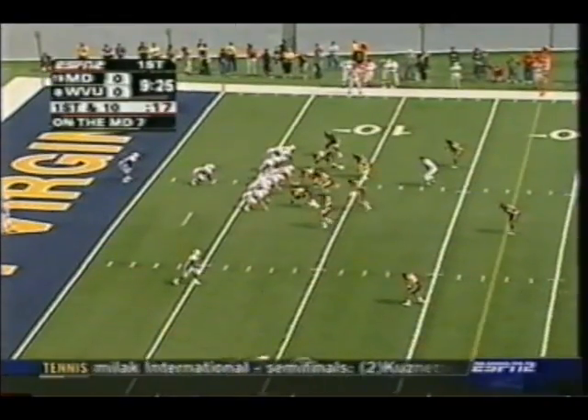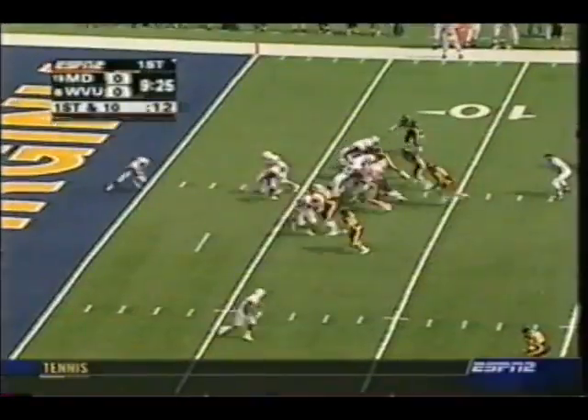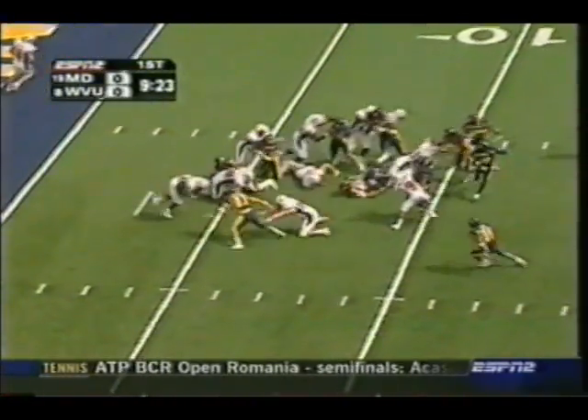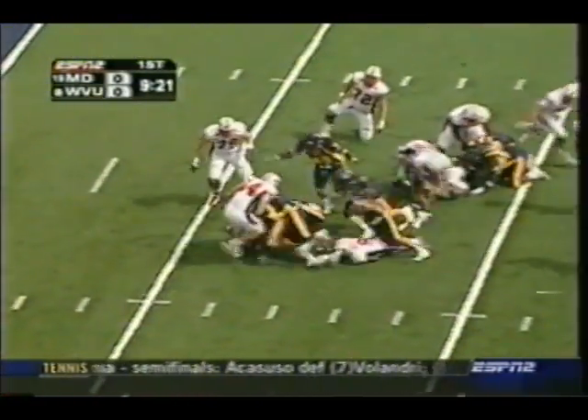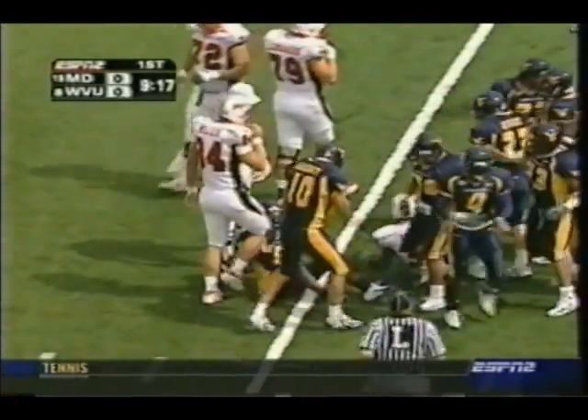Joel Statham is a first-year starter for Maryland, and he is hearing it from these West Virginia fans. They give the ball right back to Allen, who fumbled on his first attempt, and gets nothing — no gain on his second.